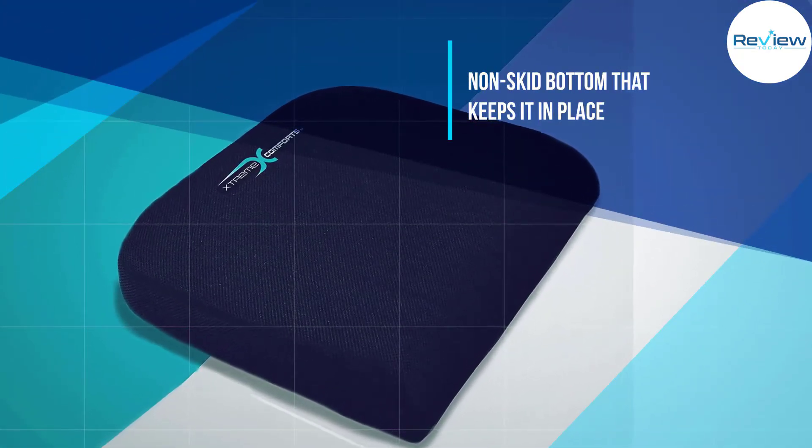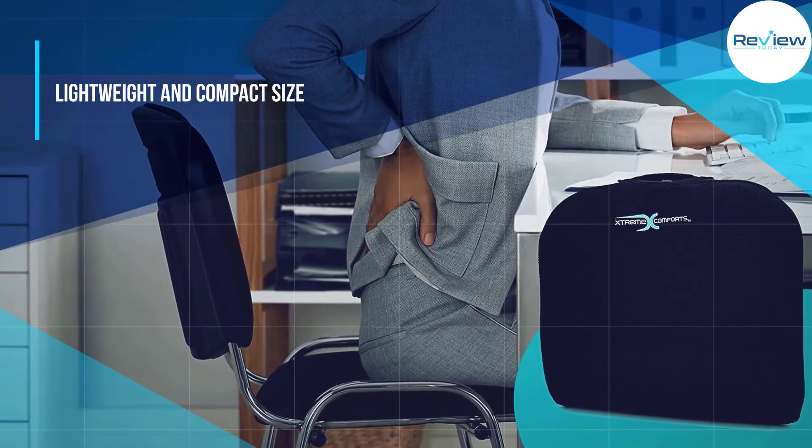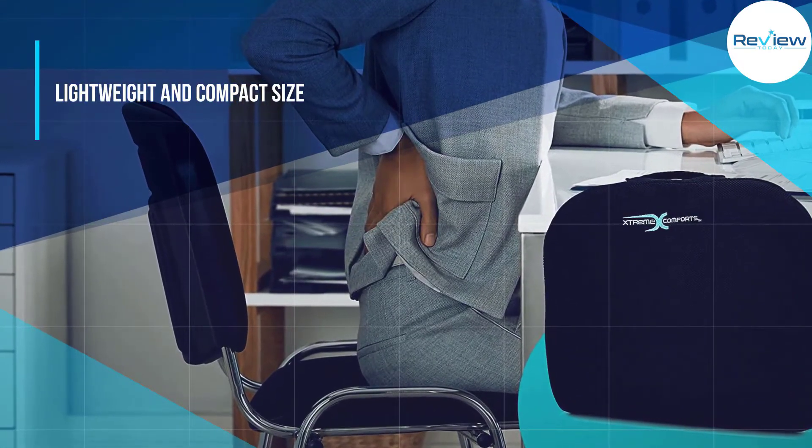Another thing that makes Extreme Comforts one of our top picks is its machine washable mesh cover. Pop it in the washing machine, and you're good to go.